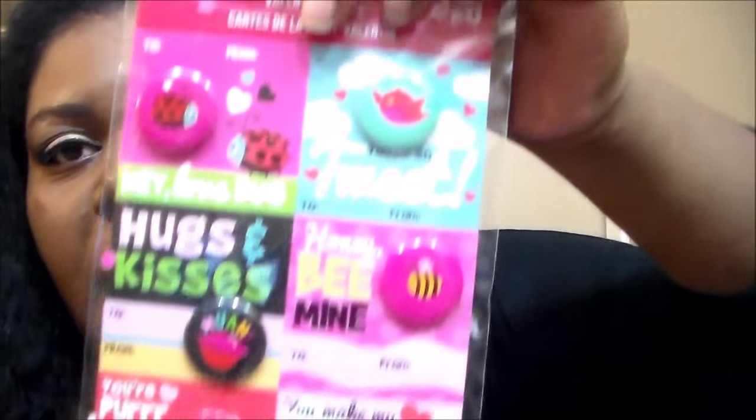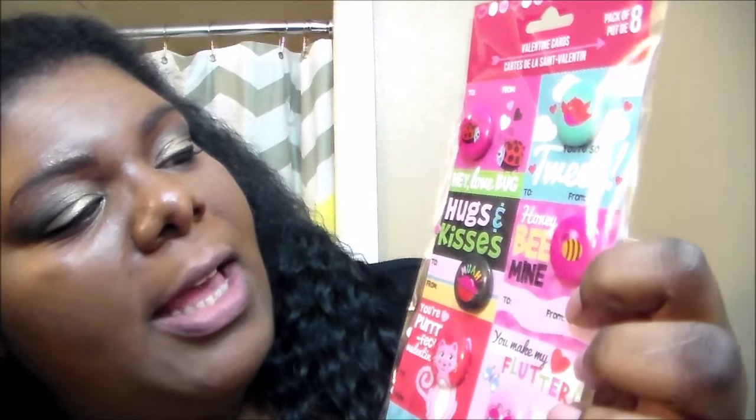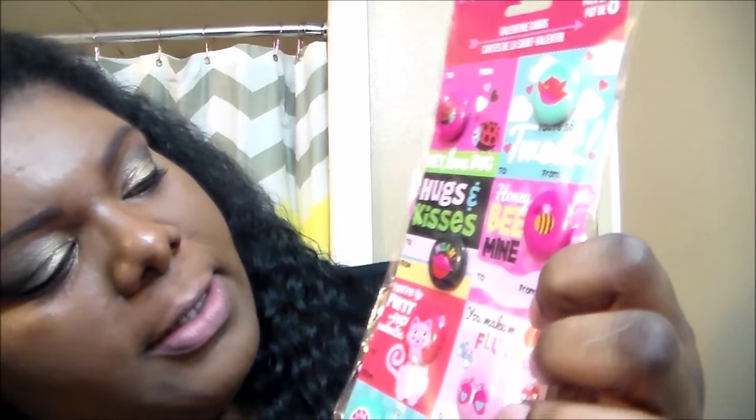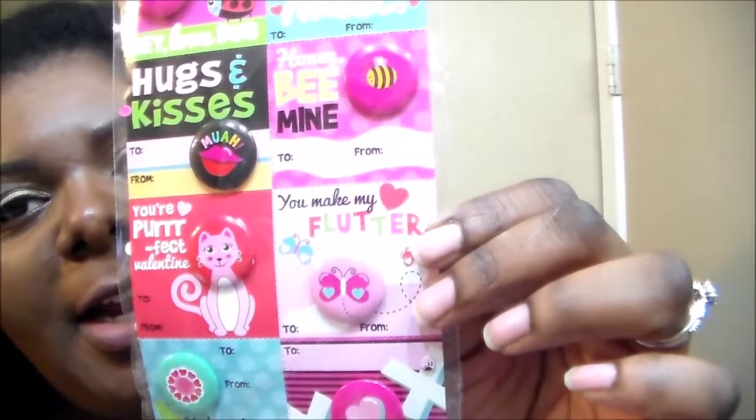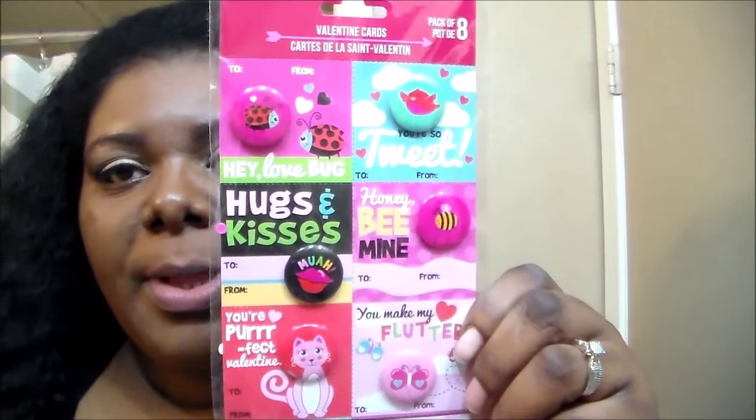And then I got the pink and black leopard print washi tape. Then I got a bunch of Valentine's Day stuff for my pocket letters. I got this Valentine's card set and they have buttons on them — I thought these were really cute. You can read some of these: 'You're so tweet,' 'Hey love bug,' 'Hugs and kisses,' 'Honey be mine,' 'You're perfect,' 'Darling,' 'You make me flutter' with a little butterfly.